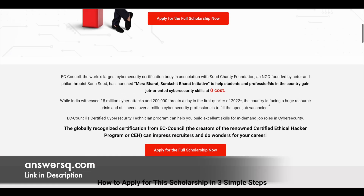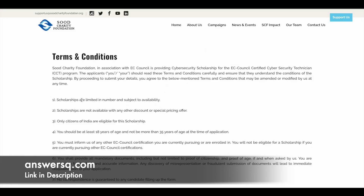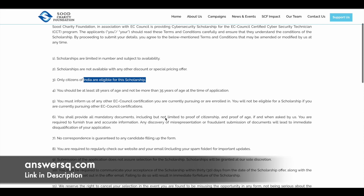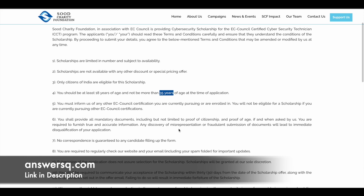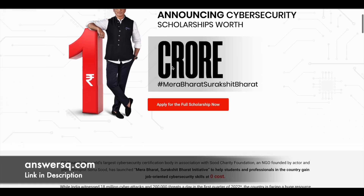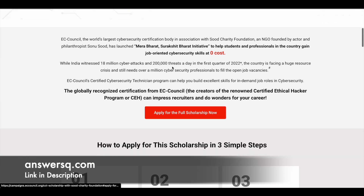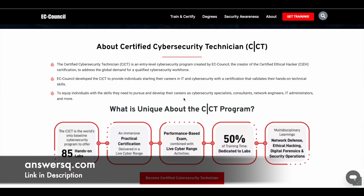This scholarship program is currently available but is very limited in number, so it will mostly be first come first serve basis — try to apply as early as possible. Citizens of India are eligible, you must be an Indian citizen, at least 18 years of age and not more than 35 years old. All other terms and conditions are given on the page, and I'll also leave the link in the description. This is a great chance to get the Certified Cybersecurity Technician course for free.